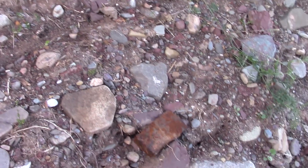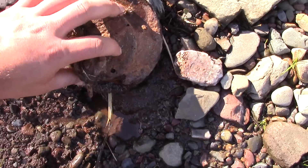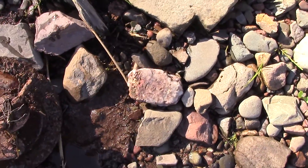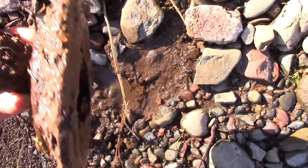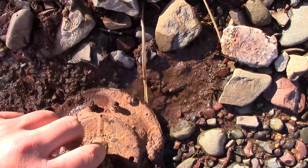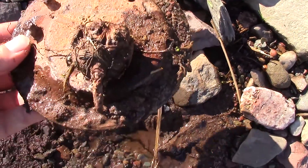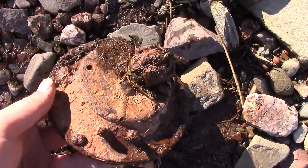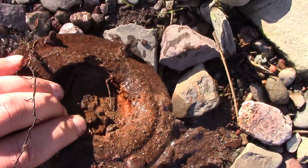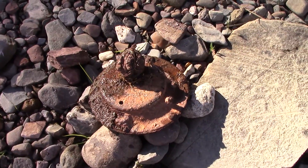I just came across this thing and I have no idea what it is. It's got some kind of wire up there and looks like a nail through it. Anybody know what that is? Let me know if it's worth keeping — I'll come back and get it.